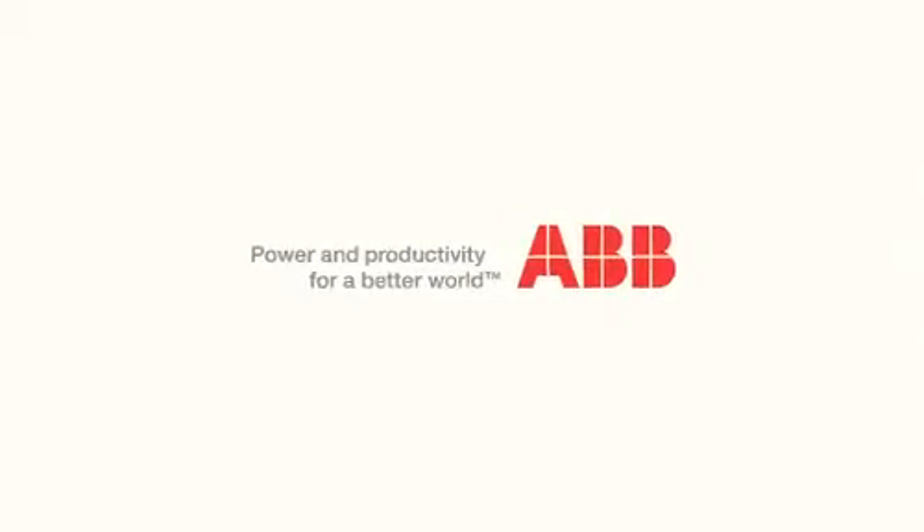Technological advances in circuit protection are making DC data centers a reality. This allows significant reduction in both capital and operating expenses. Consider DC for your next data center. I'm Dave Sterlase with ABB. Thanks for joining us.